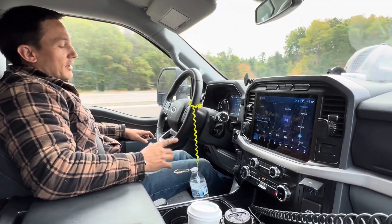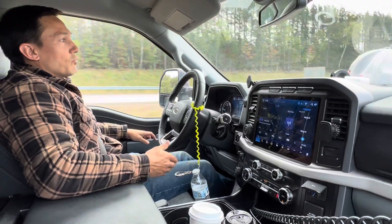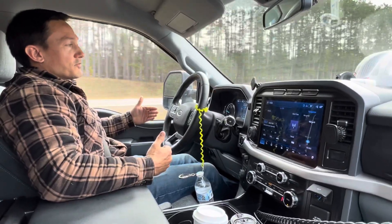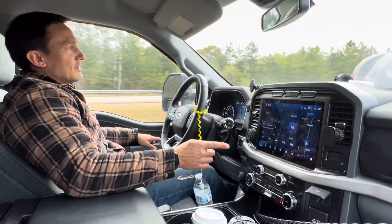It's got automatic cruise control which will brake, and with the buttons on the steering wheel you can set your distance to whoever's in front of you. You go into the truck settings and it'll actually monitor all the speed limit signs.